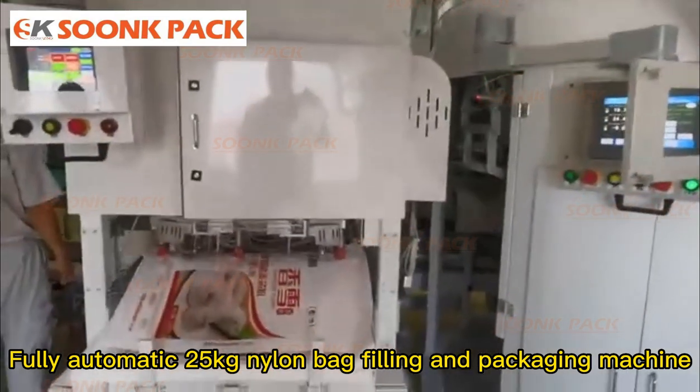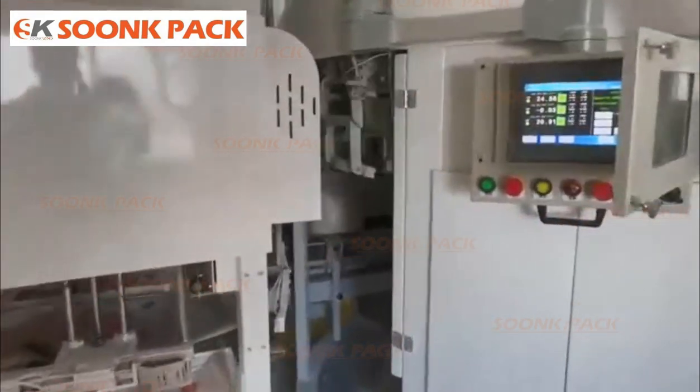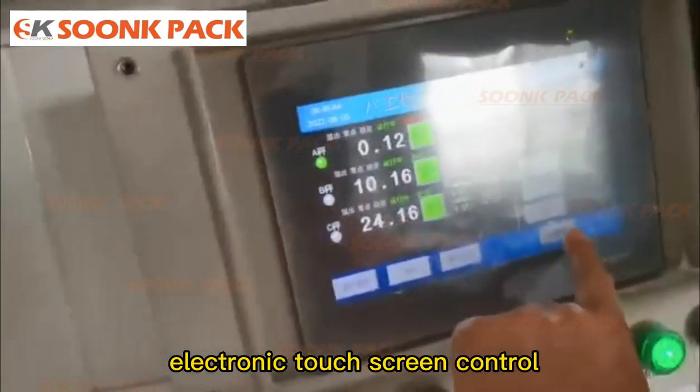Fully automatic nylon bag feeding and packaging machine, with electronic touch screen control.